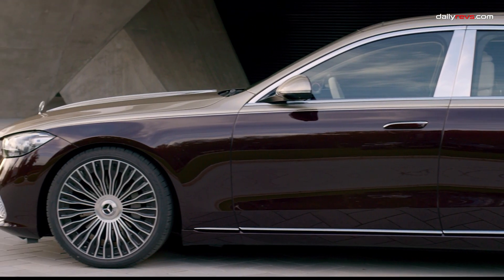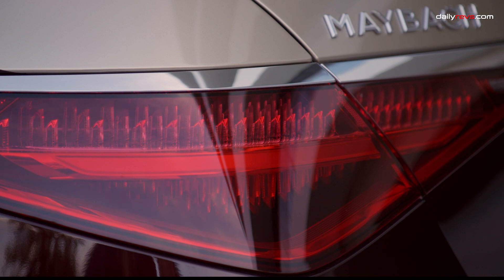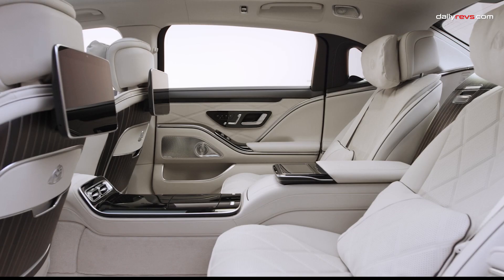69% of the engine's torque goes to the rear wheels, making it agile and dynamic. Rear axle steering enhances maneuverability, making this Maybach a true competitor to the Bentley Flying Spur and Rolls-Royce Ghost.